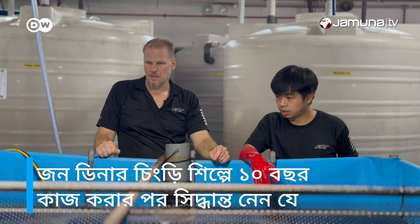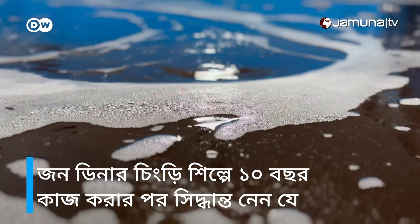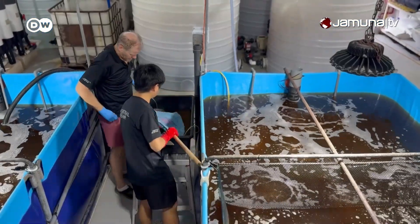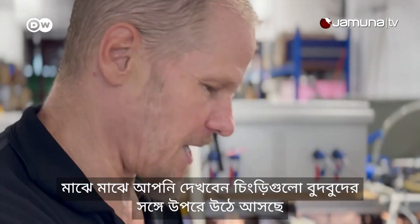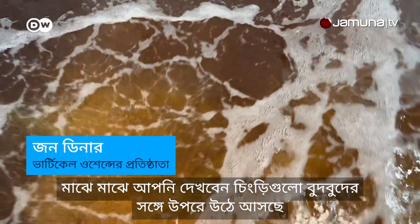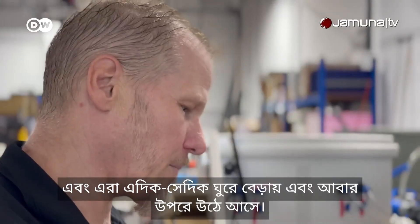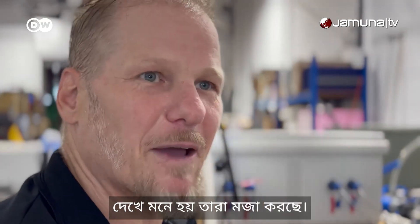This is a crucial difference to conventional shrimp farms which often have to use antibiotics. John Diener worked in the shrimp industry for ten years until he decided that shrimp farming needed a new approach — one with competitive costs and minimal environmental impact. Sometimes we see the shrimp kind of float up with the bubbles, go around, and float up again. It's almost like they're having fun.